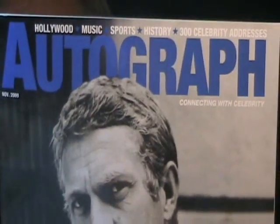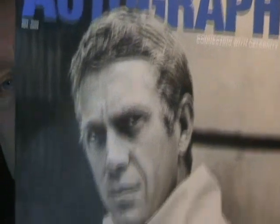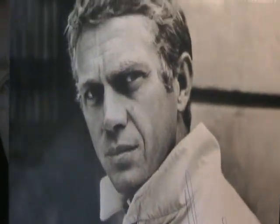But before I do that, I want to give a little push here for Autograph Magazine — AutographMagazine.com. This is an issue from a few months ago with Steve McQueen on the front. You got to get this. You get one every month.